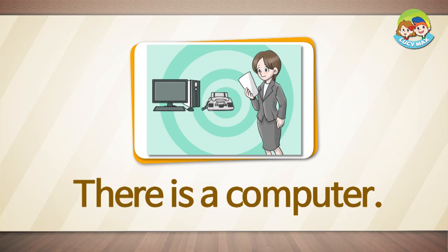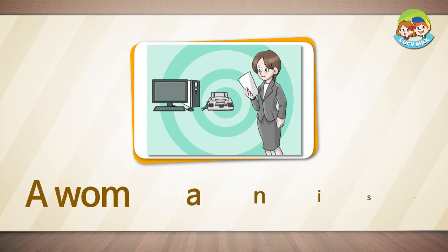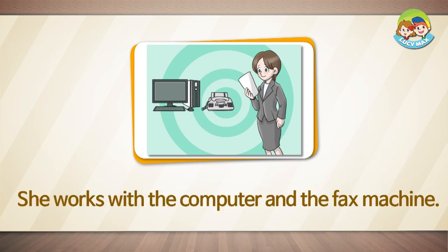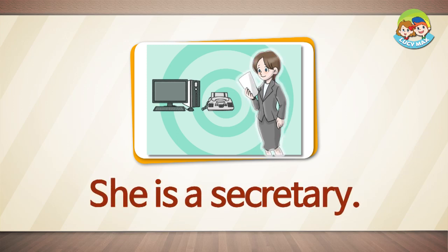There is a computer. There is a fax machine. A woman is holding paper. She is looking at the paper. She works with the computer and the fax machine. What is she called? She is a secretary.